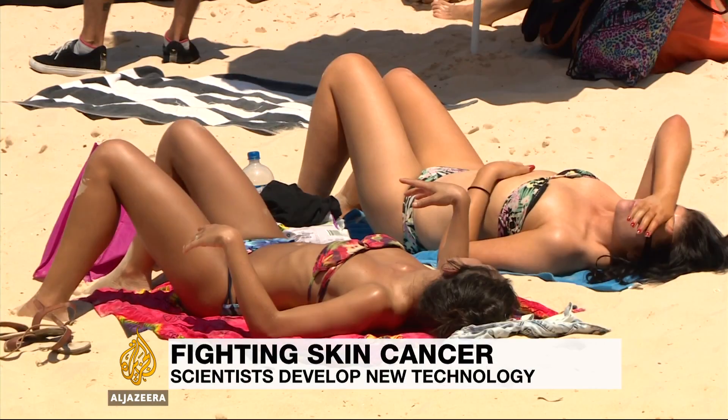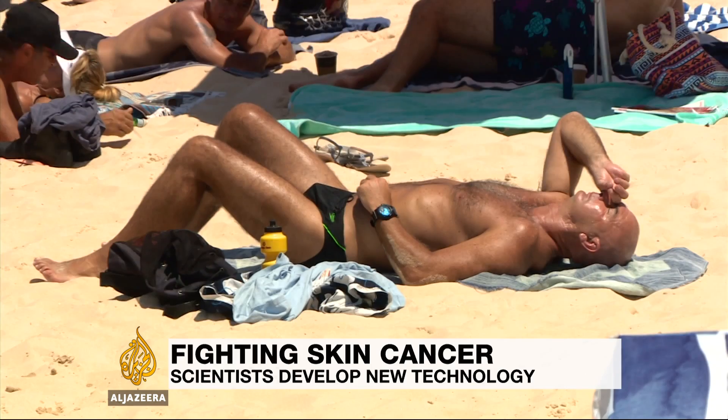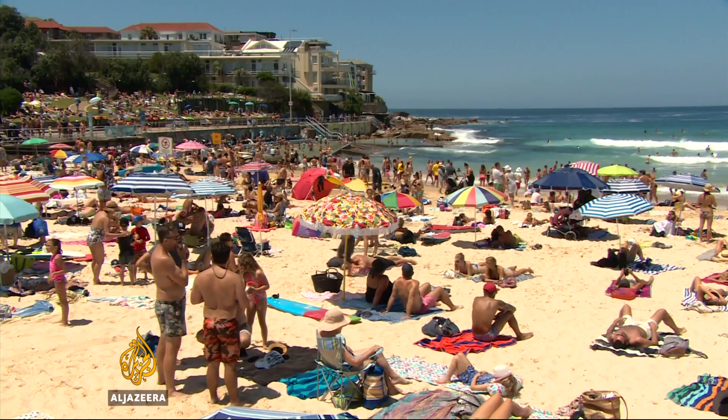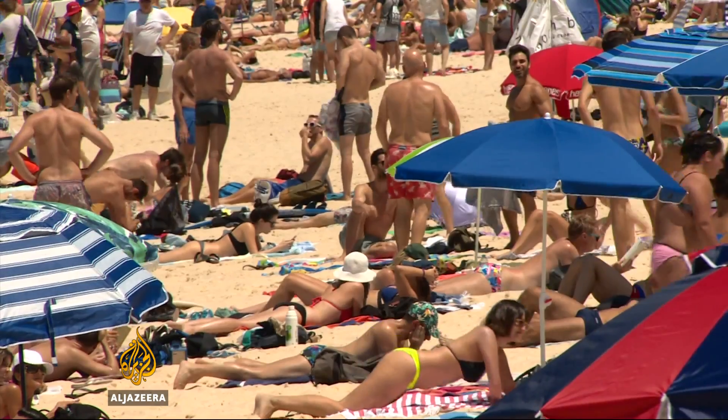When doctors look at a scene like this, they see the creation of cancer. Skin cancer is more common in Australia and New Zealand, sunny places with lots of fair-skinned people, than anywhere else.